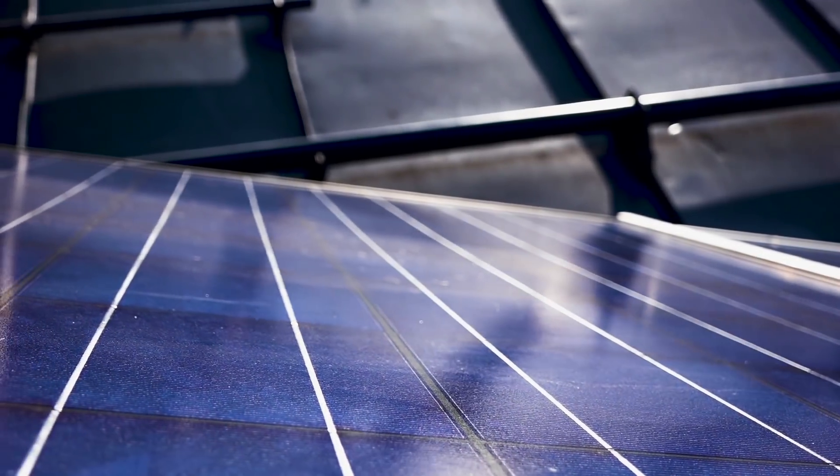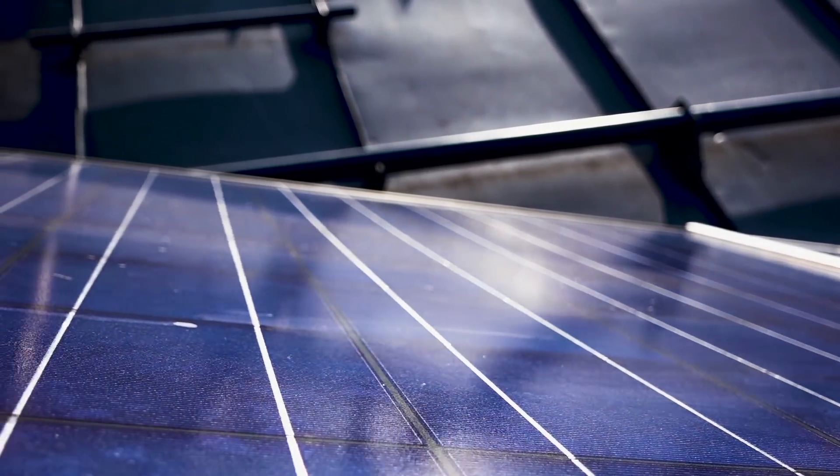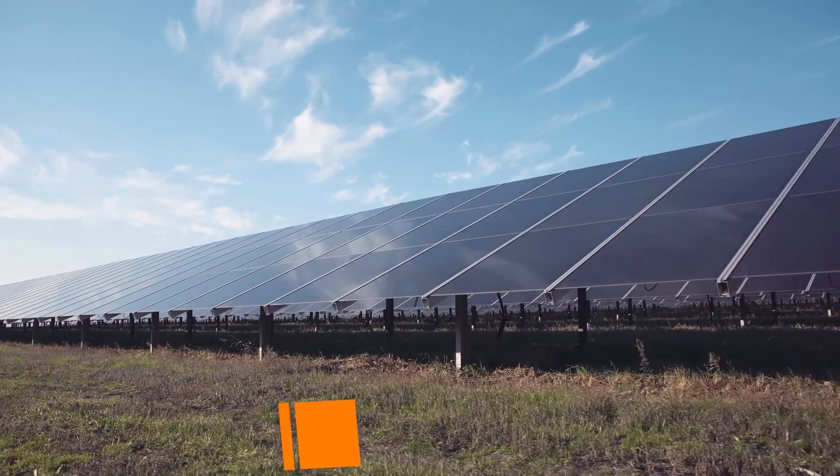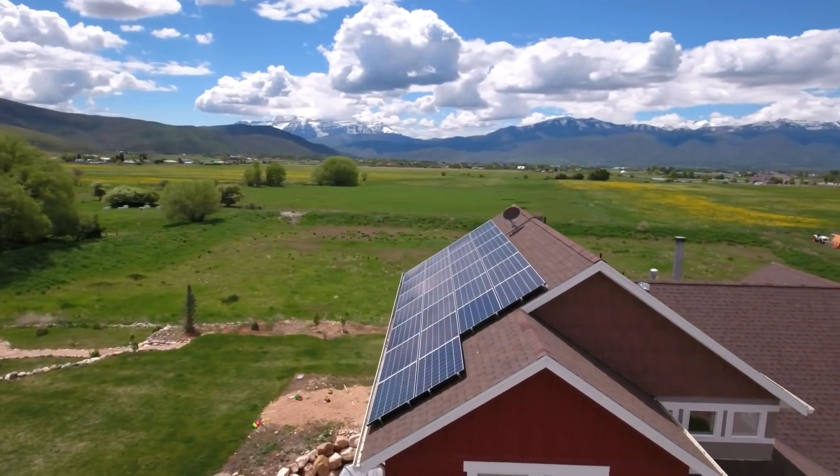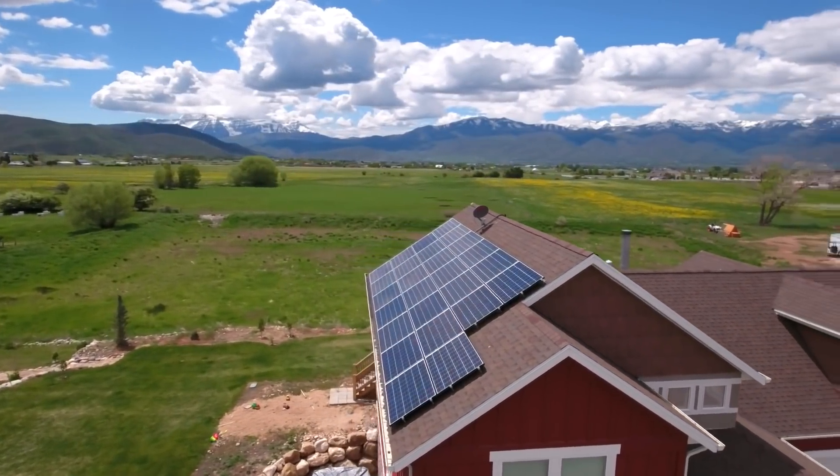Another significant disadvantage of using silicon in solar cells is its low efficiency, up to 25% on average. In other words, these solar panels do not capture up to three quarters of the sun's radiation.